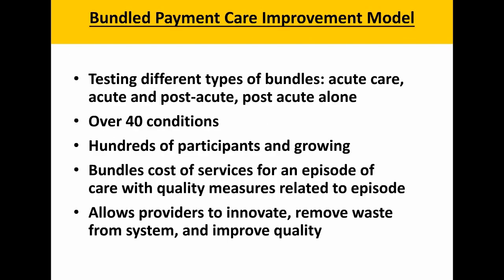We started our episode-based payments work with the Bundled Payment for Care Improvement model, or BPCI, focused on episode-based payments in the acute care, post-acute, and post-acute-alone space. We've applied many of those learnings as we think about specialty models. We have over 40 conditions and bundles, hundreds — actually thousands — of interested participants, and it really allows providers to innovate, remove waste from the system, and focus on improved quality and patient experience for beneficiaries.